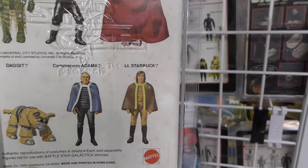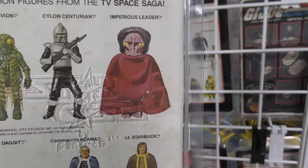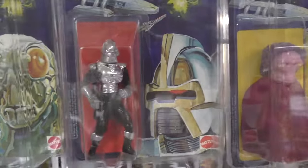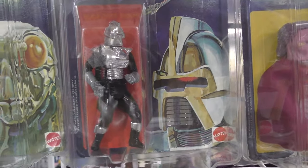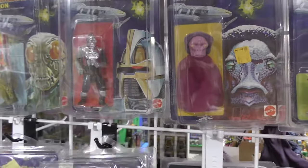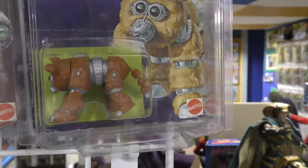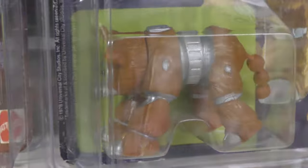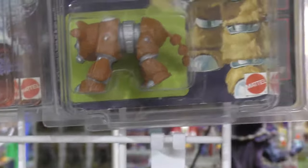As I pointed out, there is a second wave: Boray, Baltar, the Cylon Commander — which is basically just the Cylon in gold vacuum-formed, chromed plastic instead of silver — and Lucifer. I liked Lucifer on the show; he was always very sarcastic. And a lighter, more accurately colored version of Daggett. That's what I need — it's going to be a lot harder to get though.